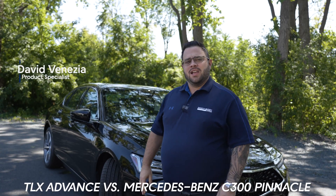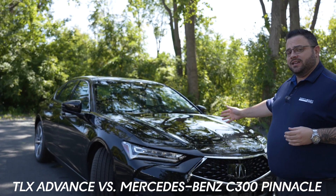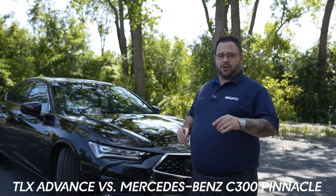Hi everyone, Dave Benicia here with Northeast Acura. Today I want to showcase for you the differences between our 2023 Acura TLX Advanced and the 2023 Mercedes-Benz C300 4Matic Pinnacle Edition.